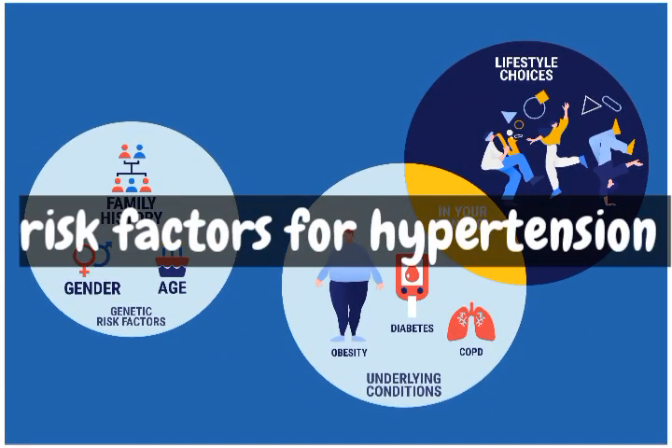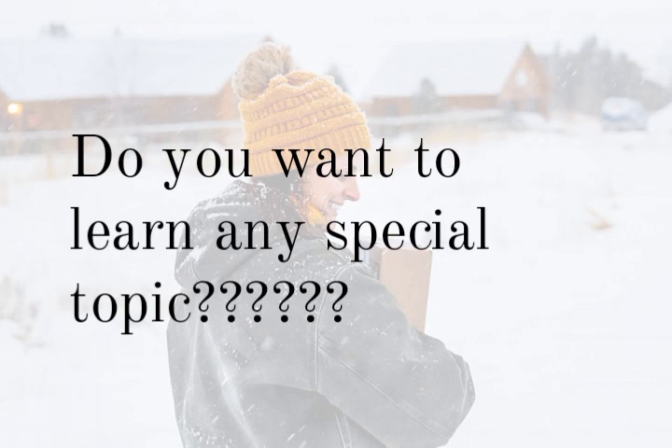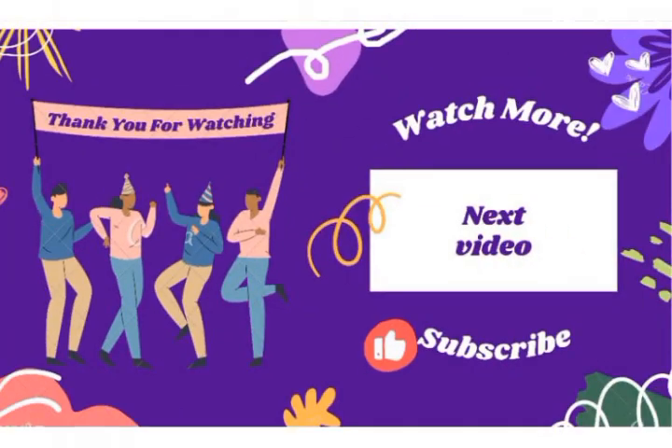In the future, we will talk about the risk factors for hypertension. If you want to learn about any special topic, you can leave a comment. Thank you for watching.